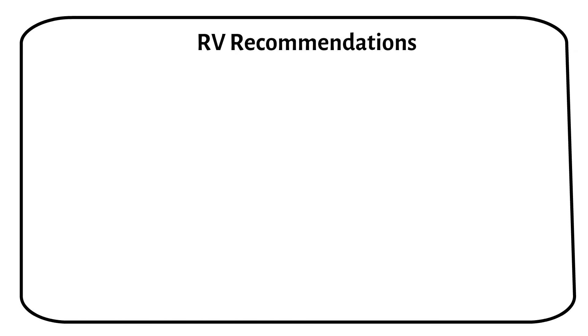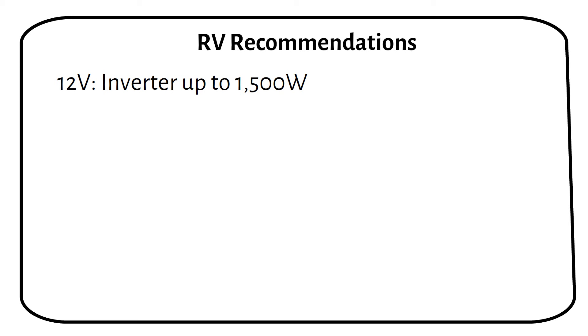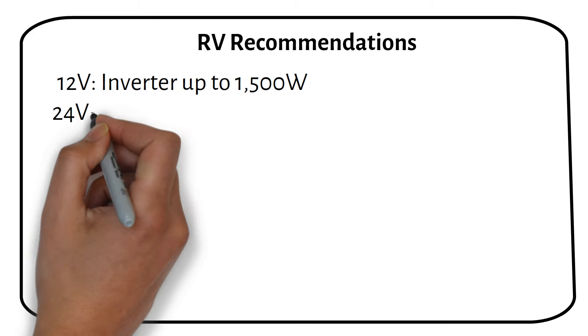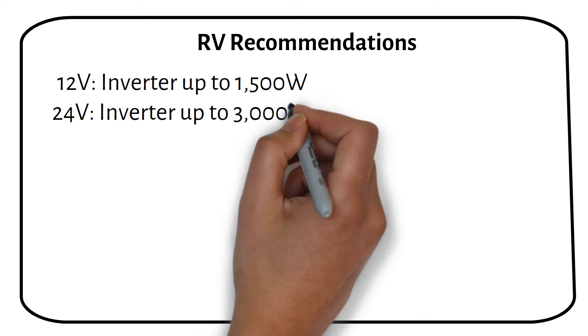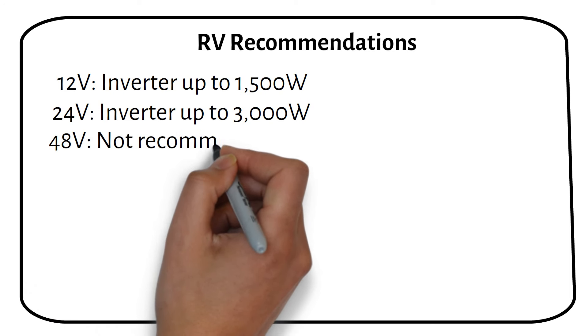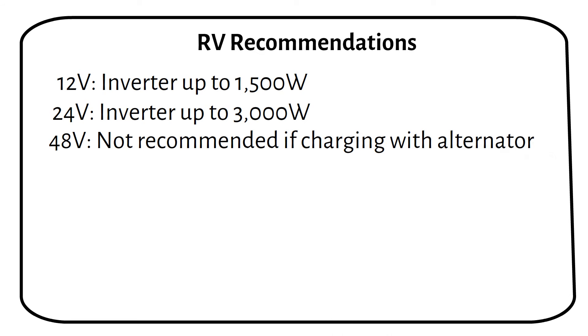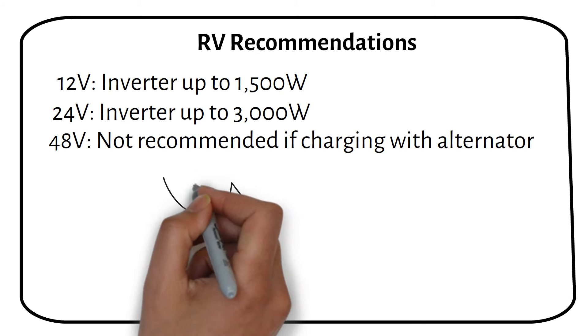As we come near the end of the video, let's focus on recommendations for RV solar systems. I recommend using inverters up to 1500 watts if opting for a 12V setup. This size is sufficient for most RV applications, providing enough power for typical appliances and devices. If you have a slightly larger inverter requirement, a 24V system can be effective, supporting inverter sizes up to 3000 watts. I generally do not recommend 48V systems for RVs if you plan to charge through an alternator, as there are currently no DC-to-DC converters available to convert from a standard 12V alternator to a 48V battery system. Hence, sticking with 12V or 24V systems is more practical for RV installations.